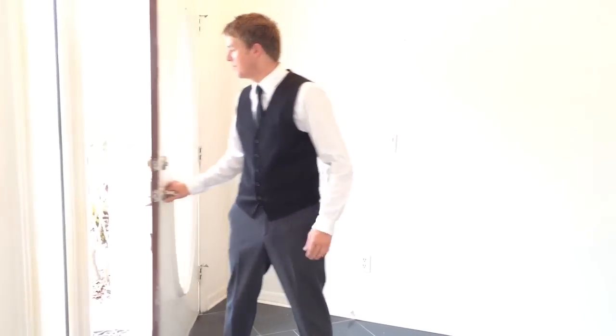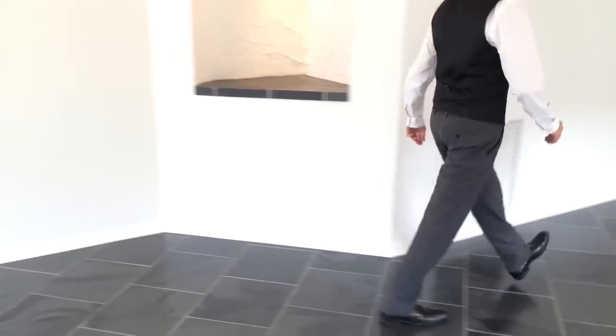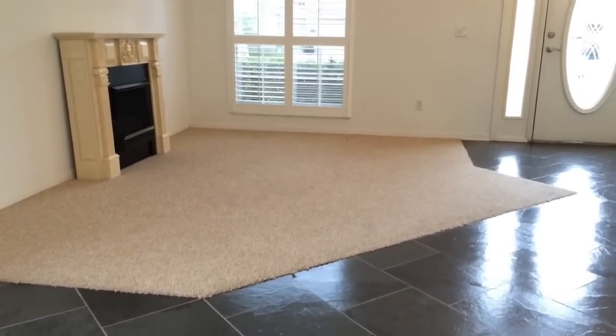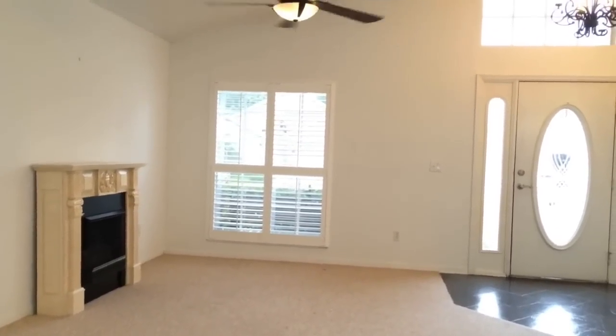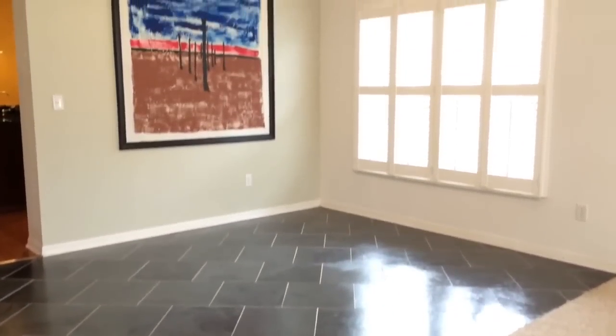Welcome to Fulcrum Avenue, our latest listing in Conway Harbor, Orlando. As you enter this home, your eyes are drawn to the beautiful slate floors that adorn the open plan living and dining room, as does the artwork on the dining room wall.